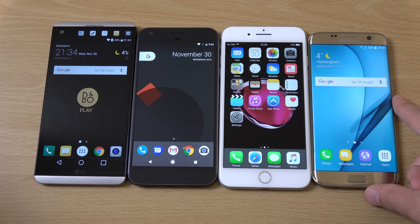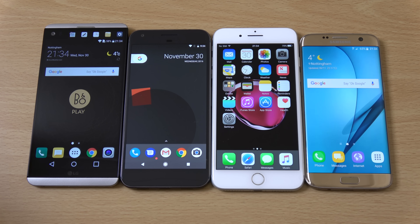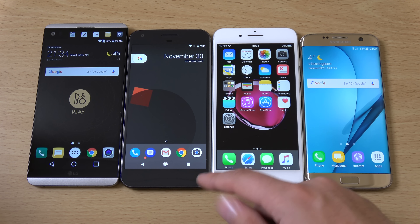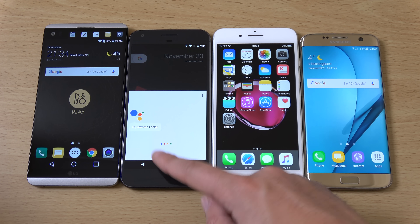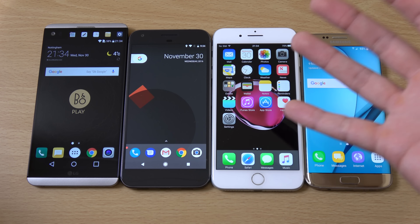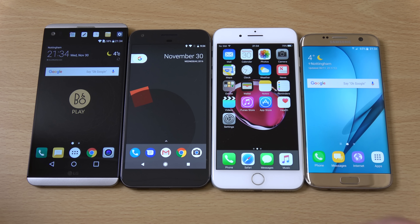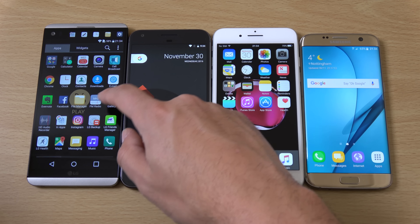The Pixel in comparison is a little bit boring. It doesn't really have anything quite interesting. The most interesting thing it does have is the Google Assistant, which is far better than anything else and can really help you search for things. But other than that it's got the same size bezel as the iPhone and there are no real special software features, which is a little bit boring.